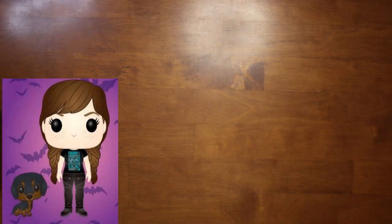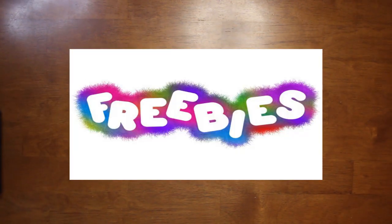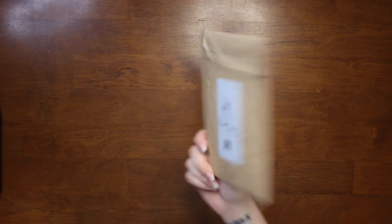Hello and welcome back to the channel. I'm Bunny Lee and today we have a ton of freebies for you. If you didn't notice by the thumbnail, let's start with this one. I don't remember how these are — it's been a little bit since I've done a freebie video.